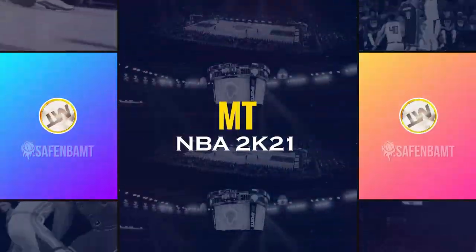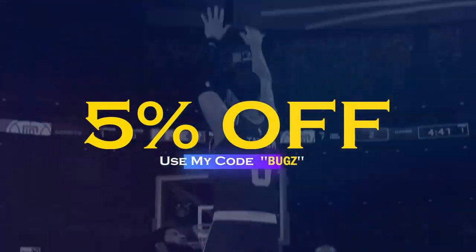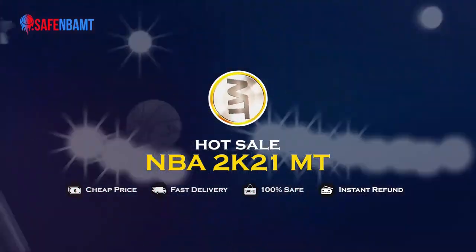If you want cheap, fast, reliable MT, make sure to hit up my sponsor and use code 'bugs' for five percent off checkout. Links are down below in the description.